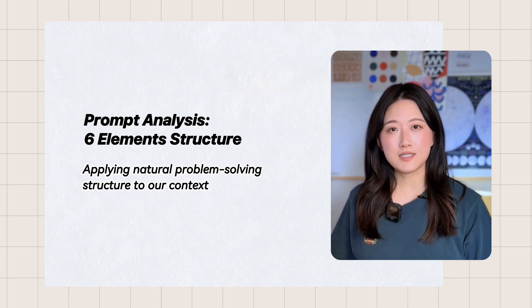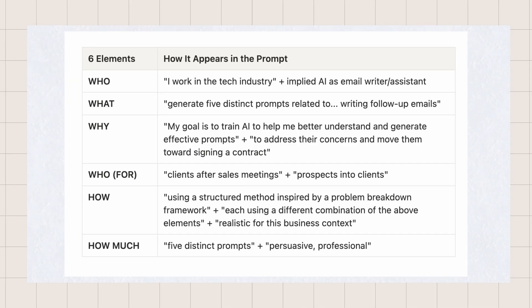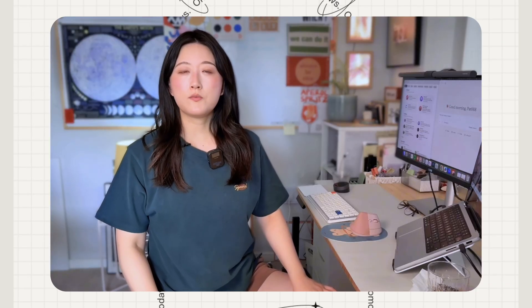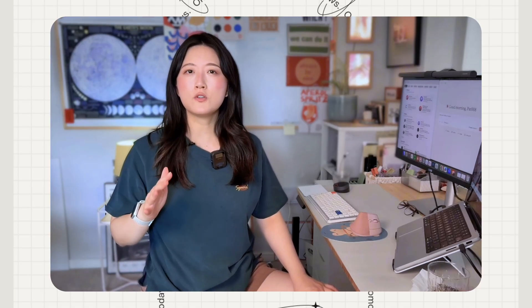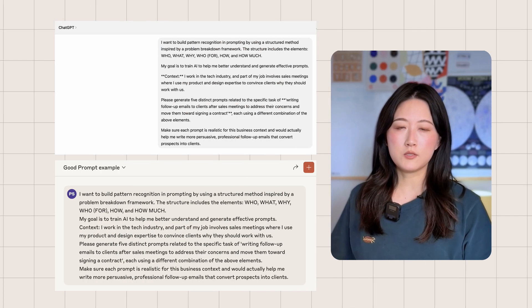Let me match the six elements with the context above. I established who should handle this task, what exactly I need, why I'm doing this, who will receive it, how this should be done, and how much detail and scope. I think this question-led approach is the natural way for us to approach prompting, because it mirrors how our brains already work. And I didn't generate this in one go — I refined it a couple of times to make sure it covered all the perspectives I needed. Now you can copy this to ChatGPT or Claude.